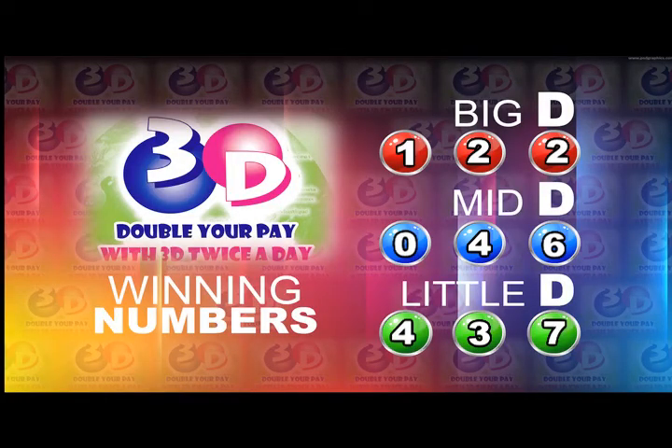To recap the winning numbers for this afternoon: Big D is 1, 2, 2; Mid D is 0, 4, 6; and Little D is 4, 3, 7.